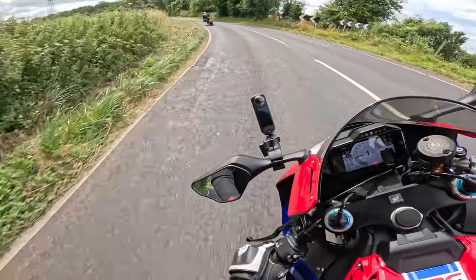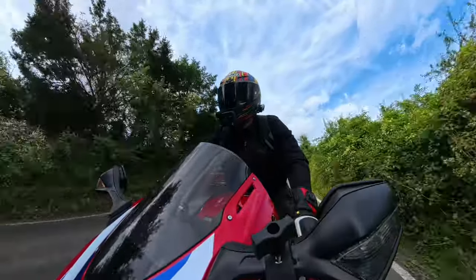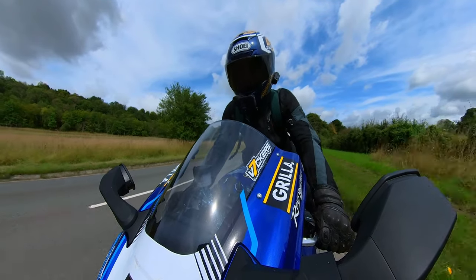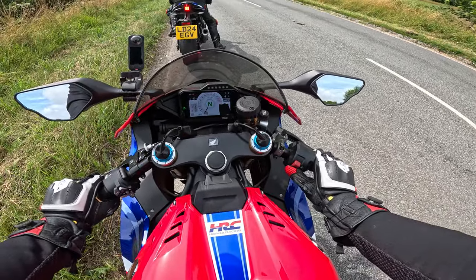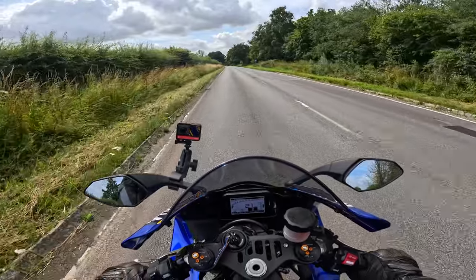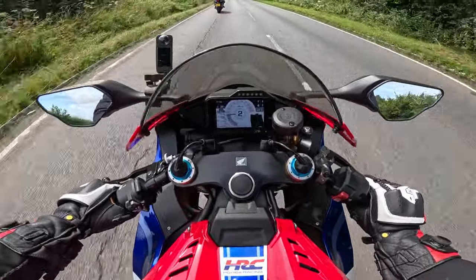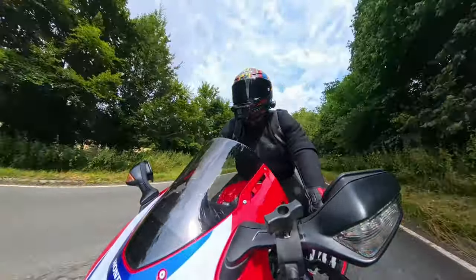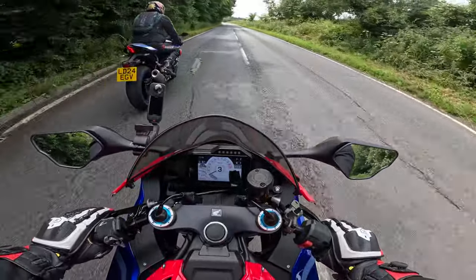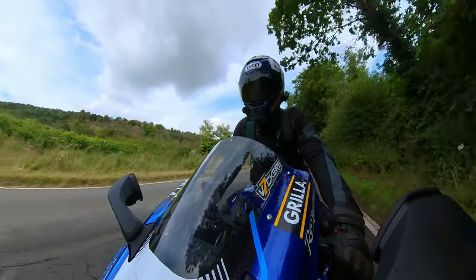The exhaust sounds so good on these bikes — just so much fun on a nice day with twisty roads. We decide to try some roll-ons. I've set wheelie control to level two on both bikes. We line up for a second-gear roll-on at 20 miles per hour — three, two, one, go.